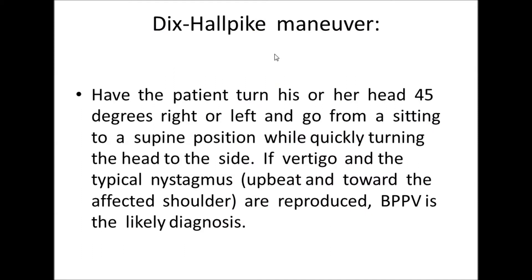The Dix-Hallpike maneuver is helpful in diagnosing the patient who has BPPV. The patient turns his or her head 45 degrees right or left and goes from a sitting to a supine position while quickly turning the head to the side. If vertigo and the typical nystagmus — which is upbeat and towards the affected shoulder — are produced, there will be a diagnosis of BPPV.